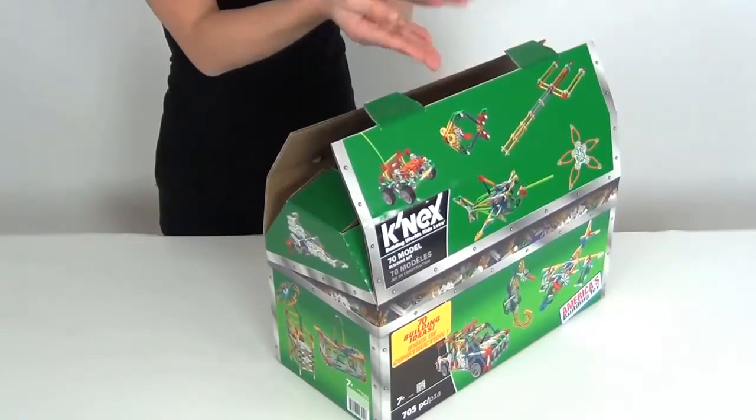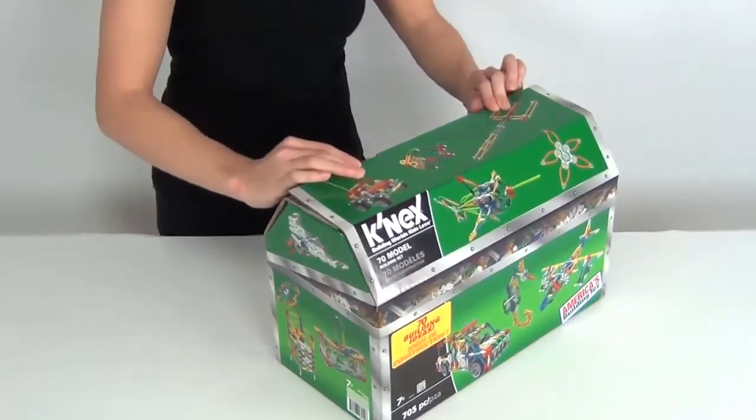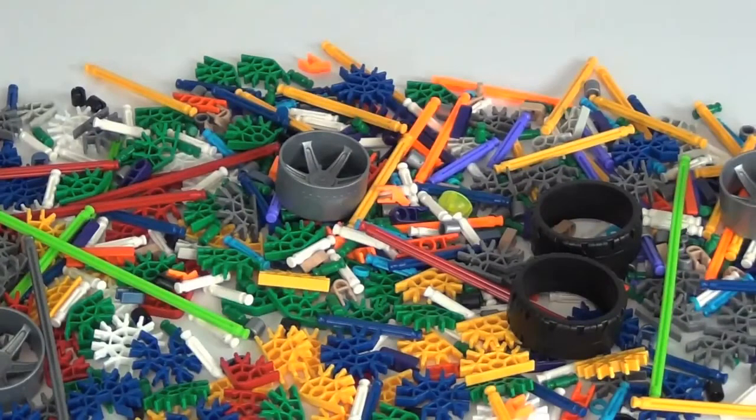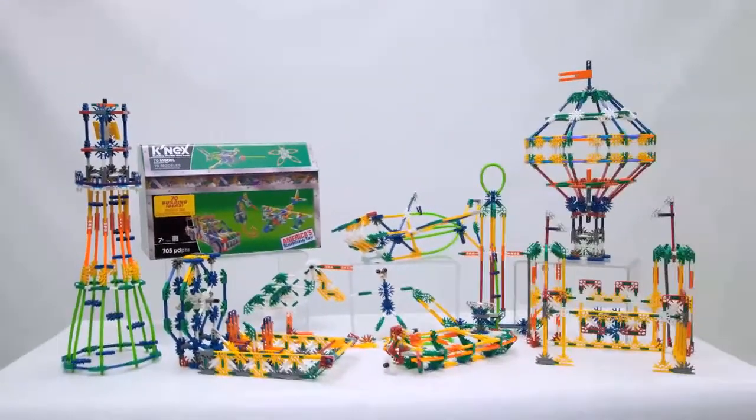Once you are done building, use the treasure chest package for easy storage. Plus, all K'nex rods and connectors included in the set are made in the USA. Building worlds kids love — with the new 70 model building set from K'nex.